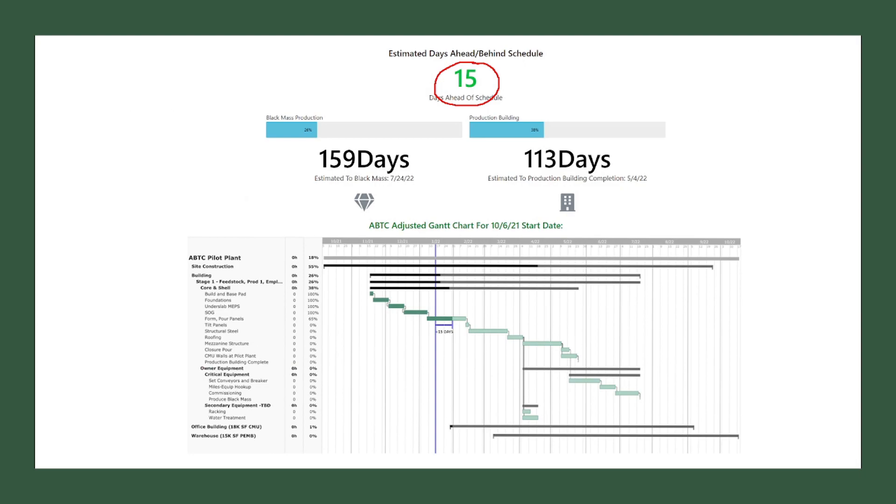As always, if you want to see more info or weekly updates, please visit abtcstock.com. You'll see the Gantt chart there and some weekly updates, plus a sign-up box for the weekly newsletter I hope to send out every week going forward. If you have any questions, you can send me an email at abtcstock@gmail.com, or find me in the Discord and direct message me or tag me — I'm usually pretty good at responding. Thanks everyone for watching and hope you have a good Sunday.